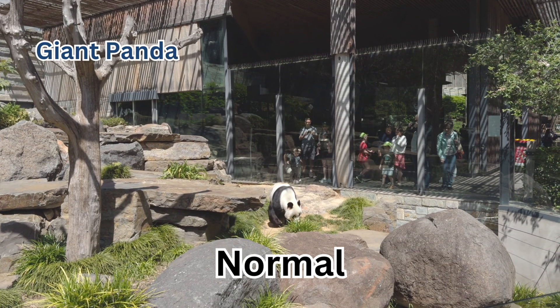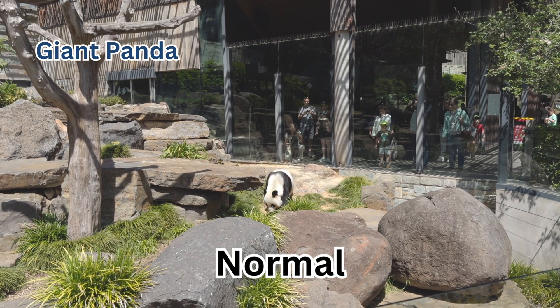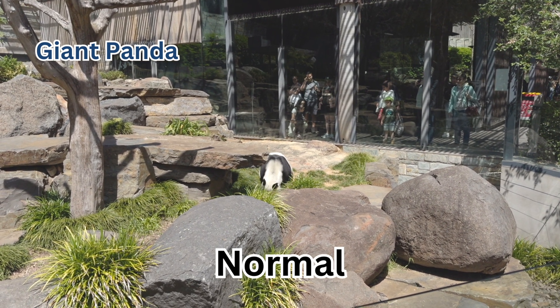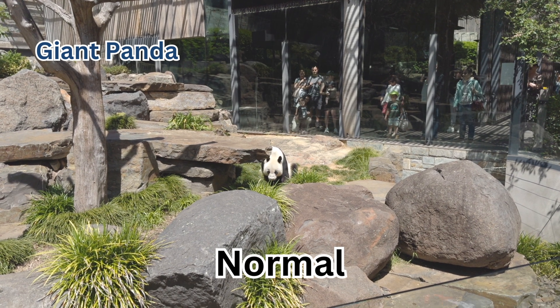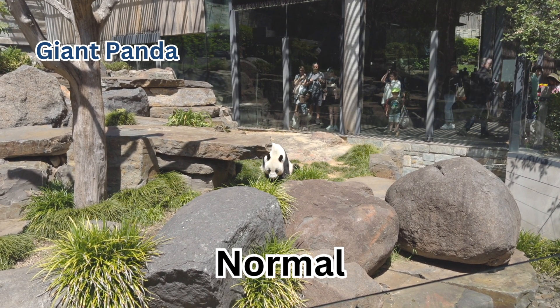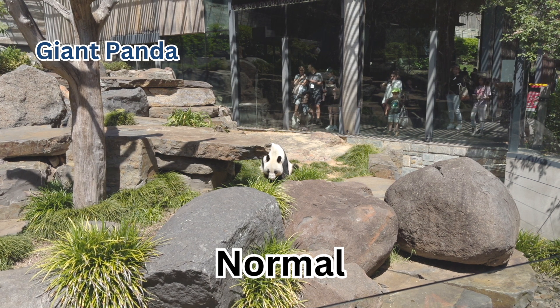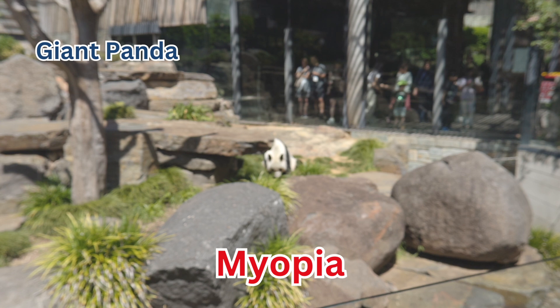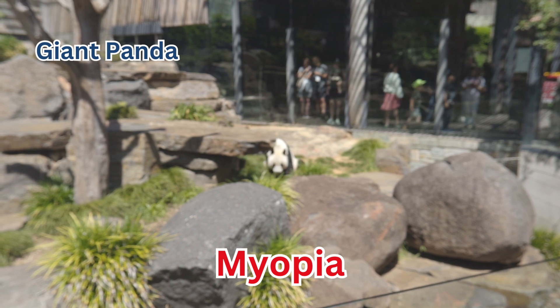This guy here is the main attraction of the zoo. I found out today that Adelaide Zoo is the only place in the Southern Hemisphere where you can see pandas — I had no idea. I was told that pandas can spend up to 16 hours a day just eating bamboo, which sounds like a pretty good life.